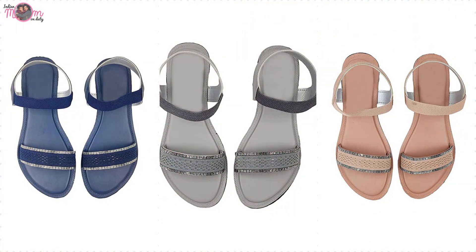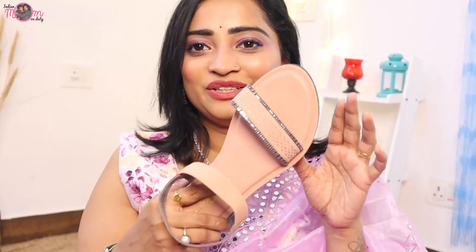Sometimes when you wear heels and can't continue wearing them, you can carry these flat sandals in your bag or the car and switch into them. So this is a very good practical thing — you can wear heels and then switch to these. Overall it looks good and doesn't compromise on style.